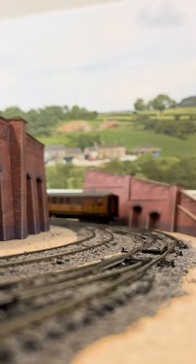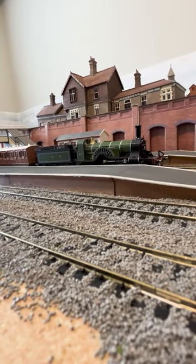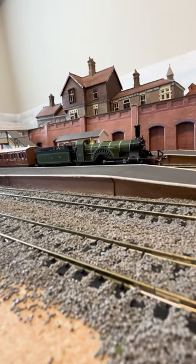94 of these beasts were built, with only the first of the class, 251, being preserved in 1950.